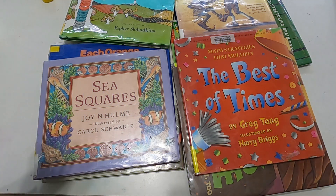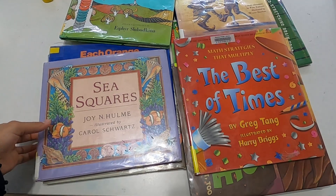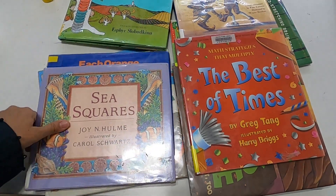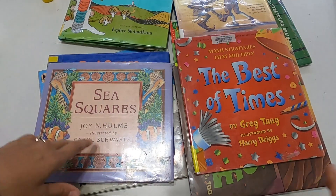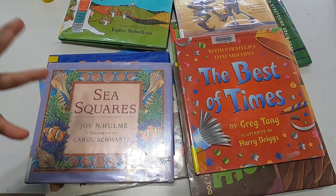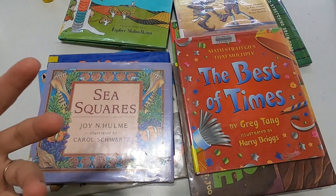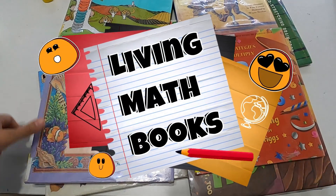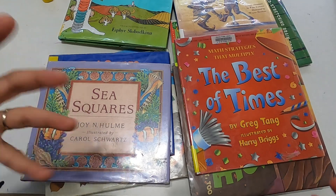Hello guys, welcome! I'm Teacher Maybe, a teacher turned homeschool mom, and on this channel I share everything about our homeschooling journey. Today I wanted to share the books we've been using in our math unit — our math blocks. These are living books to bring to children to get them excited about topics and introduce different concepts.